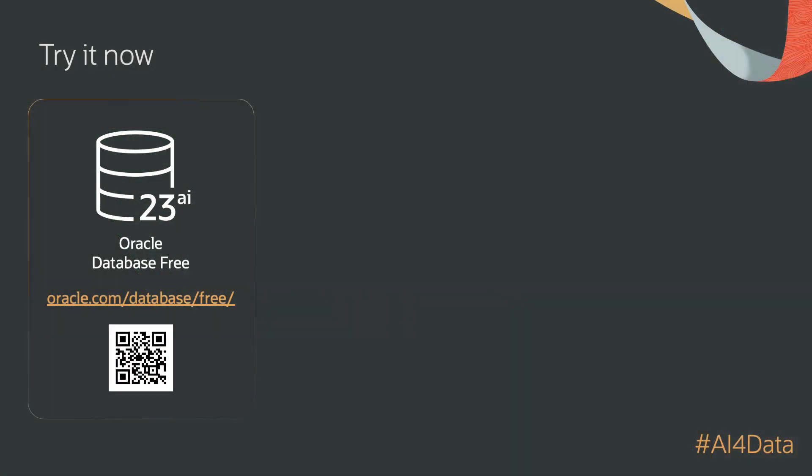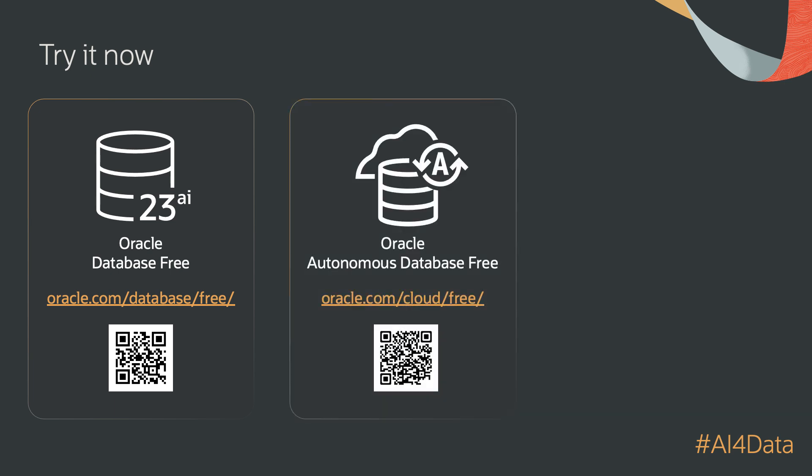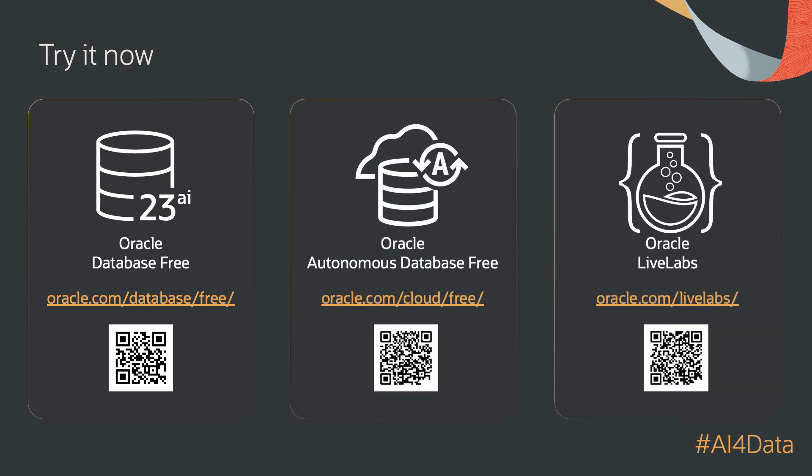I've introduced many groundbreaking technologies that are going to revolutionize enterprise mission-critical data management. You can try them now by downloading Oracle Database Free, running Oracle Autonomous Database Free, Oracle Live Labs, or simply upgrading an existing Oracle Database. Thanks for joining me today. I hope you're as excited as I am about these amazing new technologies.